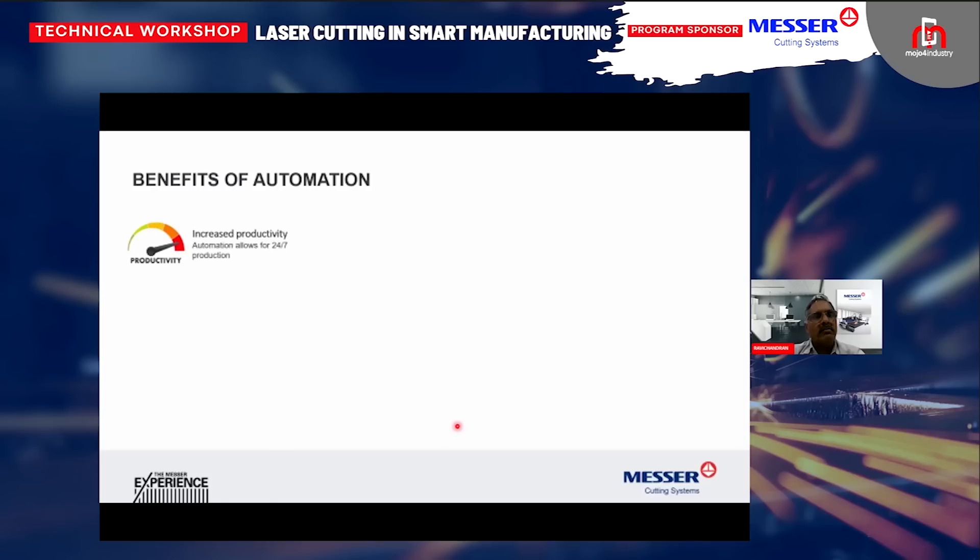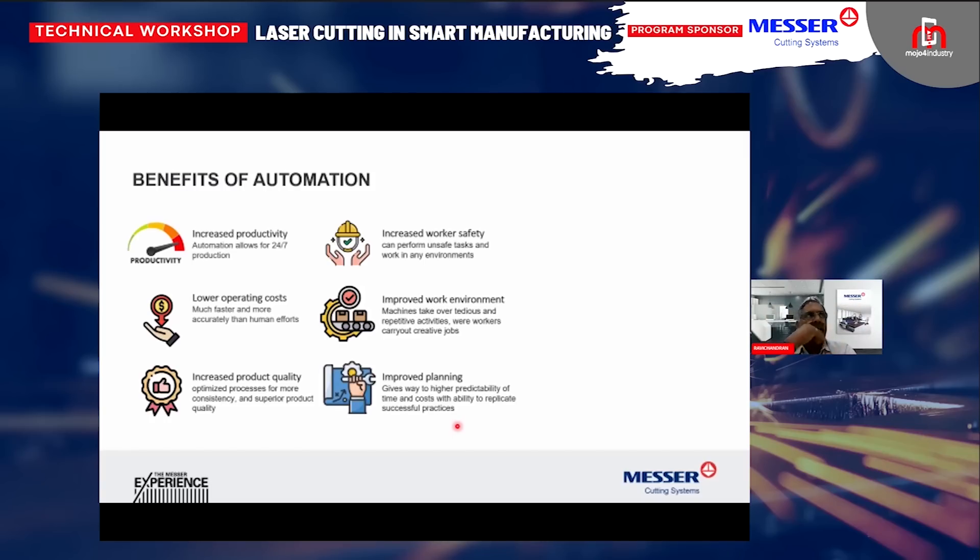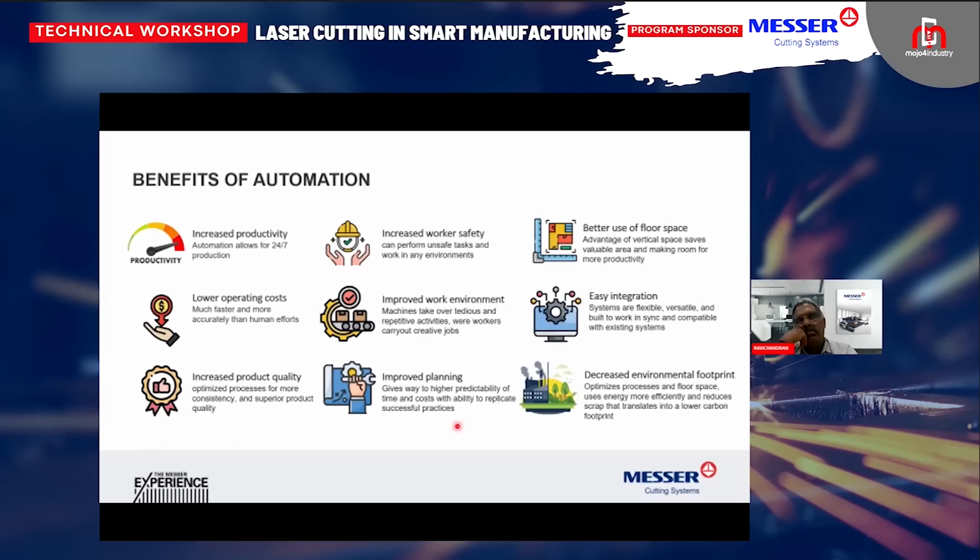The benefits of automation include increased productivity, lowered operating costs, and increased product quality. There is also improved worker safety because the equipment will perform unsafe work. Since the equipment is going to do the repetitive or tedious jobs, your manpower can be used for more creative work. This will help plan workflow better and ensure better use of floor space, and with all this there is a decreased environmental footprint.